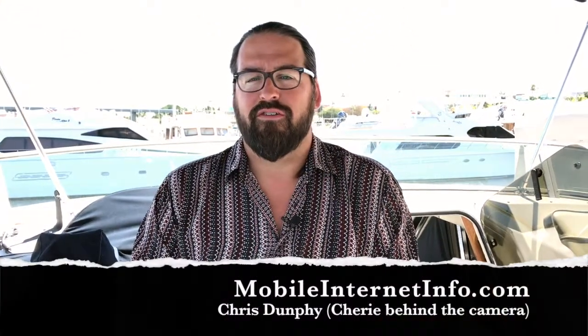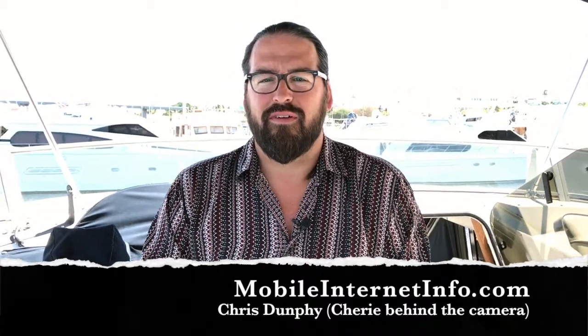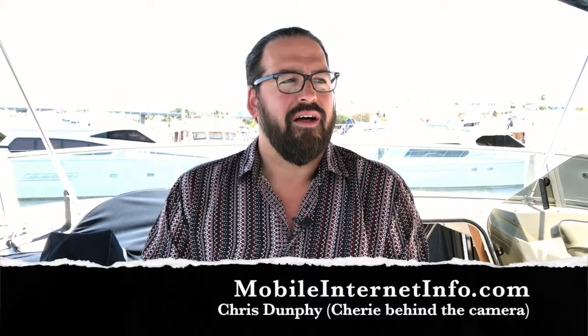Hello, I'm Chris with the Mobile Internet Resource Center here to give you a bit of a news update on a new announcement from Sprint this past week. Sprint announced the Magic Box, a new device designed to give you magically better coverage indoors. We're going to try to explain that because Sprint did a little bit of hand waving around exactly what this device is and who it's appropriate for.